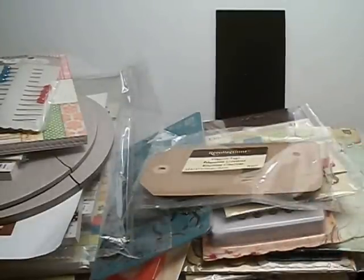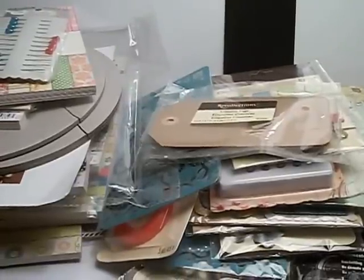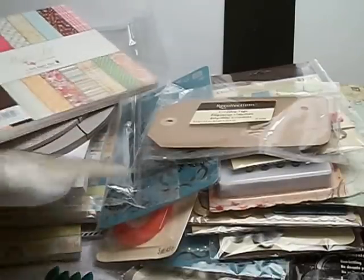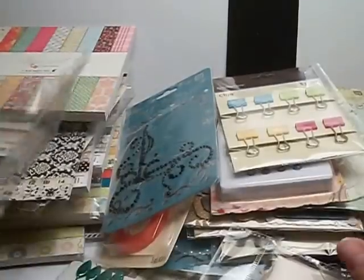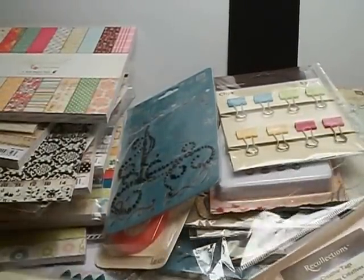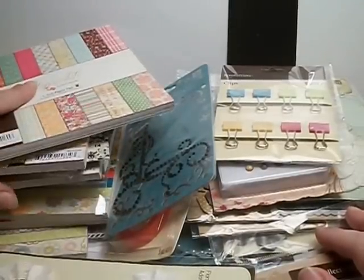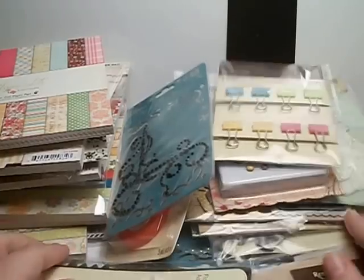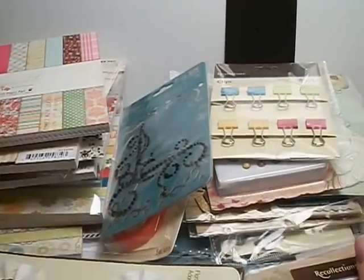That is my design team package for the Paper Nest Dolls. I'm super, super excited. Thank you so much, Christine. This is so exciting. I appreciate it so much — all this paper to work with. I feel very inspired. I'm going to try to print some images this week and get some stuff colored so I can get some projects out.